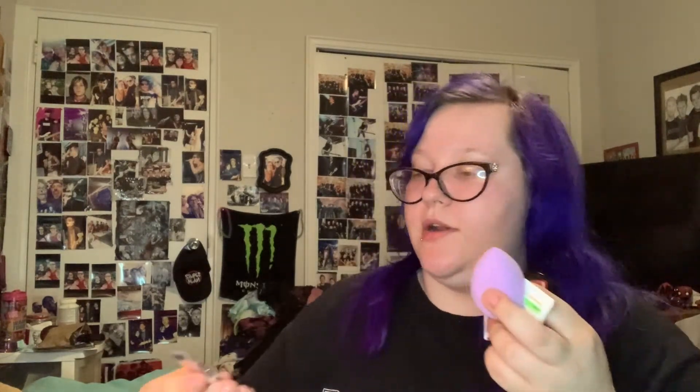The retail value for everything, if I got the full-size products, would be $158. That's a lot of money! But this is what came in the monthly bag: a mini eyeshadow palette, a mini highlighter, a mini facial treatment, a makeup sponge like a beauty blender, and the Anastasia Beverly Hills eye primer. I'm going to use the eye primer as a backup since I already have it and love it — it works really well for me.